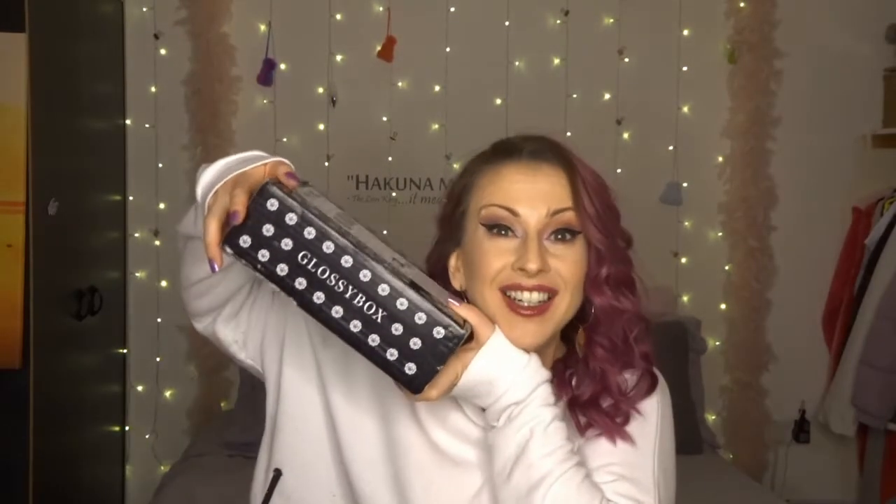Hi everyone! Welcome back to Layla Land! Thanks for joining! Today I am super excited — it's time for Glossy Box! That has come round super quick as far as I'm concerned. I must have been having far too much fun.